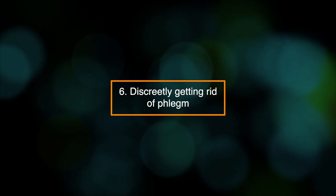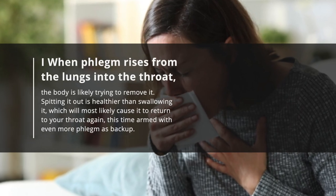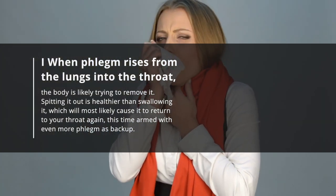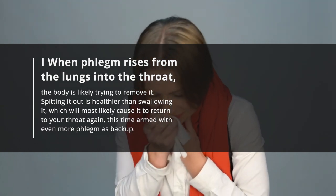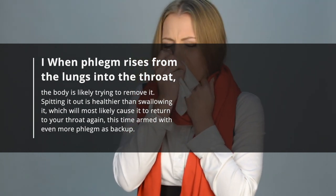6. Discreetly getting rid of phlegm. When phlegm rises from the lungs into the throat, the body is likely trying to remove it. Spitting it out is healthier than swallowing it, which will most likely cause it to return to your throat again, this time armed with even more phlegm as backup.